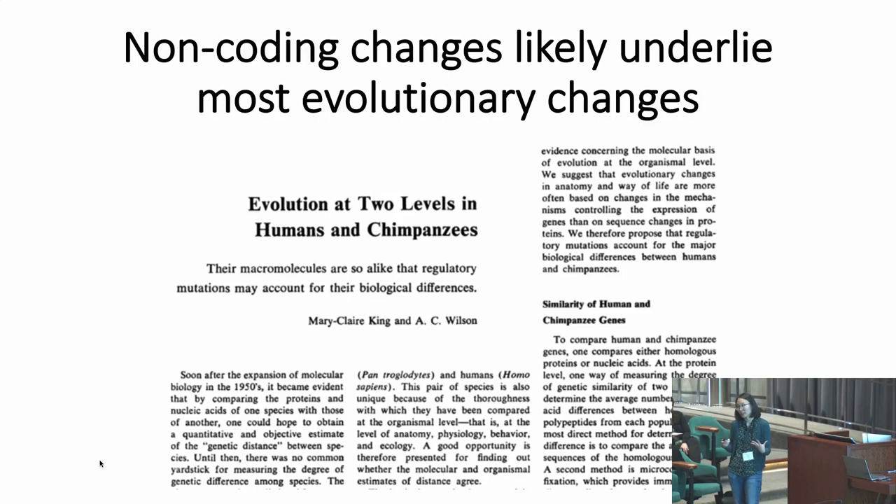The obvious place to look for sequence changes important in human evolution would be protein-coding changes. But decades ago, Mary Claire King and Alan Wilson found that human and chimpanzee proteins are 99% identical, and postulated that their macromolecules are so alike that regulatory mutations may account for their biological differences. Decades of research in different vertebrate systems suggest that it's non-coding changes that account for most evolutionary change.